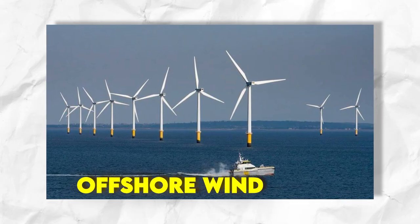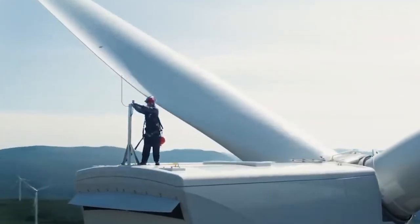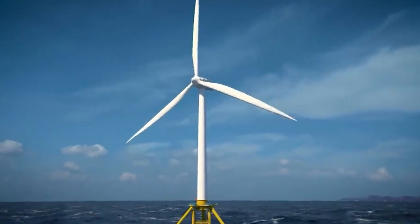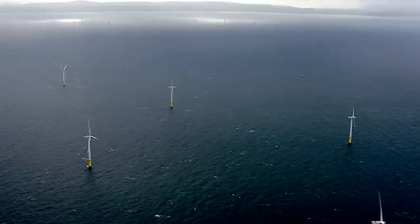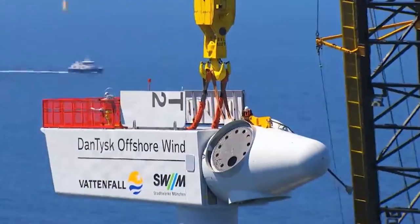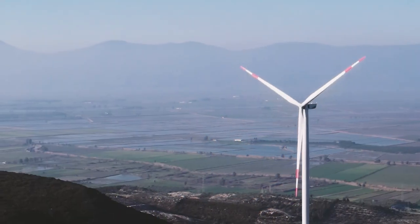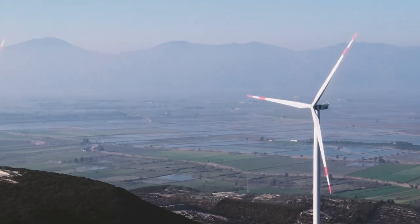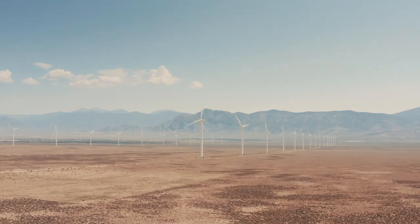Offshore wind farms have grown in popularity as a way to capture strong and steady winds at sea. With larger turbines and more efficient technology, offshore wind farms have risen in size. Wind power continues to be a vital part of the global energy mix, with ongoing efforts to increase efficiency, reduce costs, and integrate wind energy into smart grids. The history of wind turbines reflects a fascinating journey of technological innovation and adaptation to meet the evolving needs of societies.